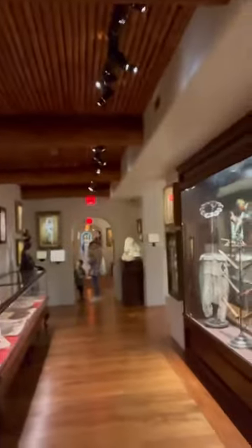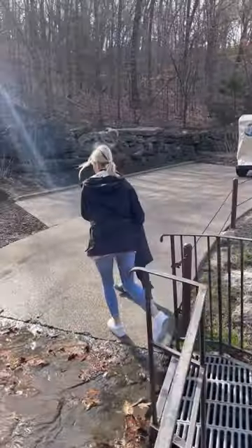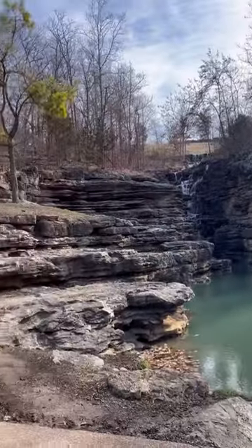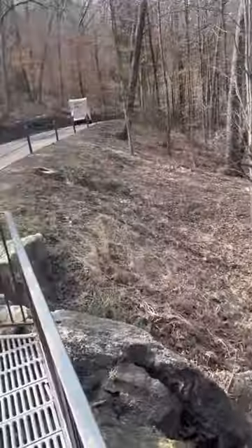We moved fairly quickly through the museum because of the kids' attention span, then moved on to our golf cart tour. We are currently on a golf cart tour of the Ozarks. The tour was about two or three miles along a path that weaved up and down the mountains with several different waterfalls and amazing views. About halfway through, you actually get to go into a cave.